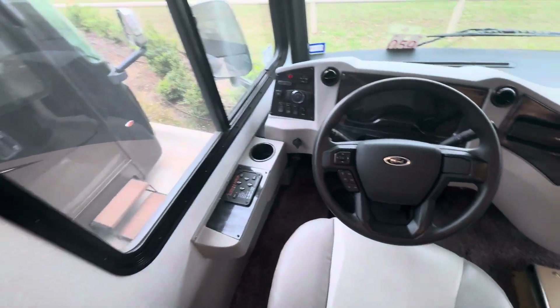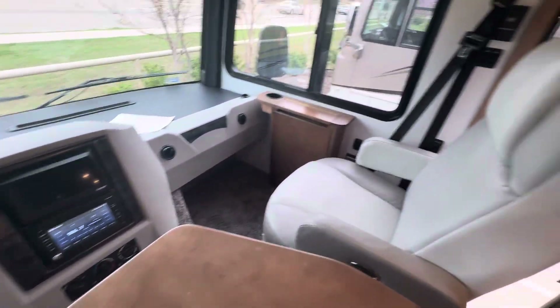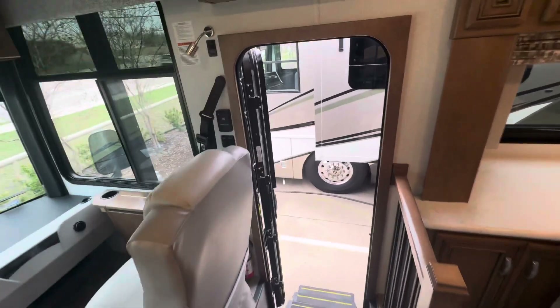Got the electric auto leveling, cameras. If you have questions down below, reach out. Thanks!